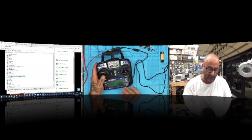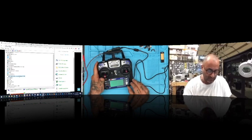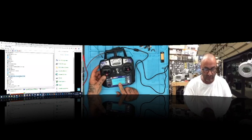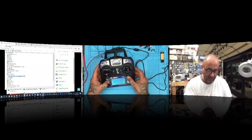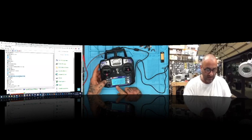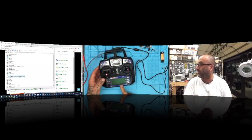This transmitter already has the update, so I'm going to downgrade it just to show you how to update it. Turn it on — you can see the screen looks completely different here than it would normally. We're going to hold the OK button, go to System Setup, click OK, then go down until it says Firmware Update, click OK. It will ask if you're sure — move the arrow to Yes and click OK. Now it's going into the mode to be updated.